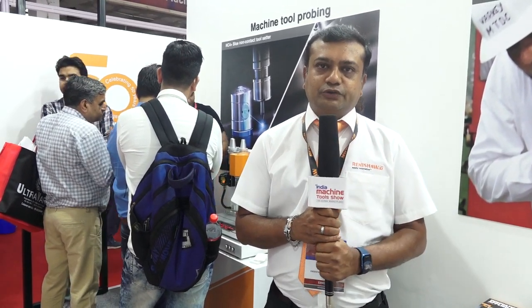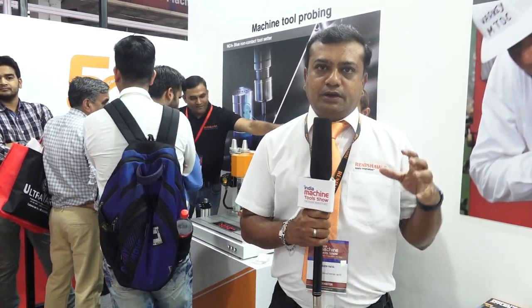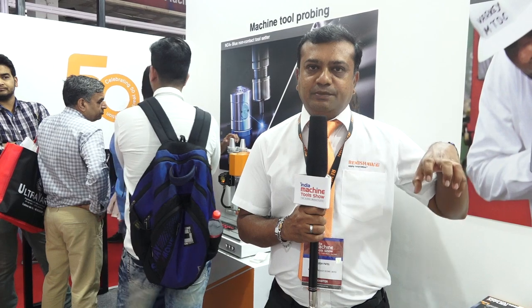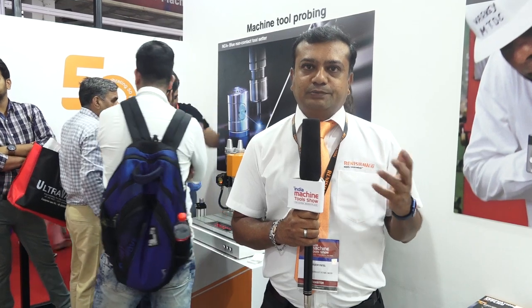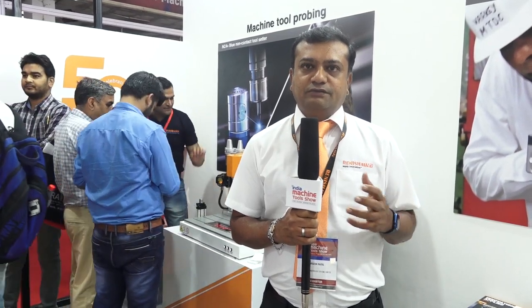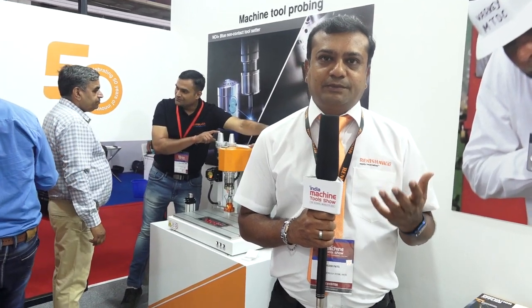Apart from gauging solutions, we are also displaying machine tool probes which can control your in-process measurement and will give you a very stable process. We are also displaying the calibration product line, which will help you calibrate your CNC machine at the point of assembling the machine.